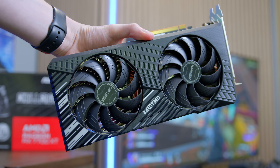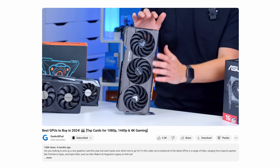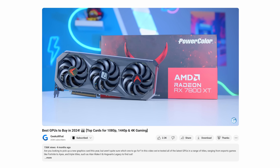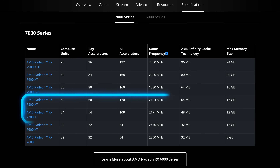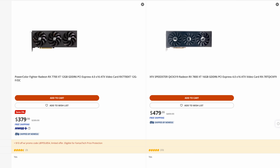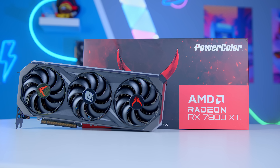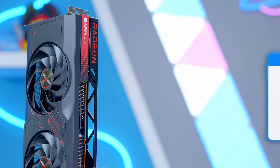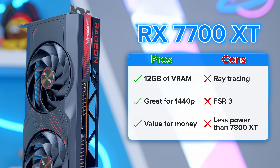When this card first launched it wasn't at the top of my recommendations list — in previous Best GPU videos I'd instead opted for the slightly more expensive RX 7800 XT. The main difference is 4GB more VRAM and a bit more power, but you'll now see around a $100 price difference between the two cards. Originally the 7700 XT was only $50 less than its 7800 XT bigger brother, and when the differential was smaller the performance upside was worth it. Now though, the 7700 XT is the better buy as an entry-level 1440p GPU.